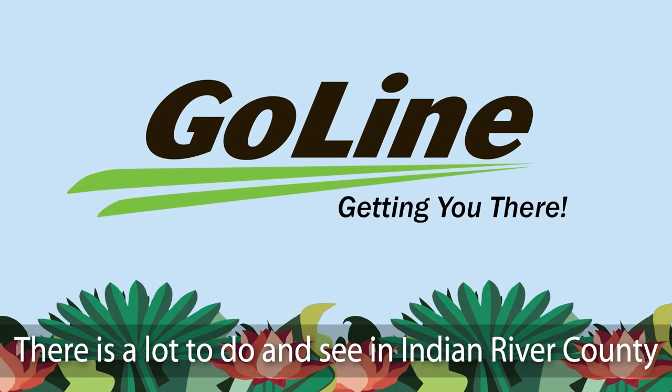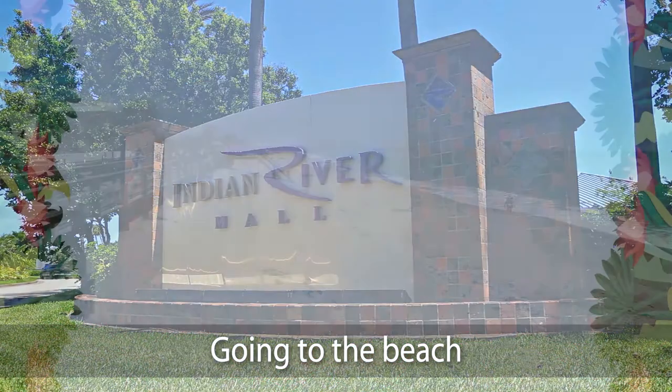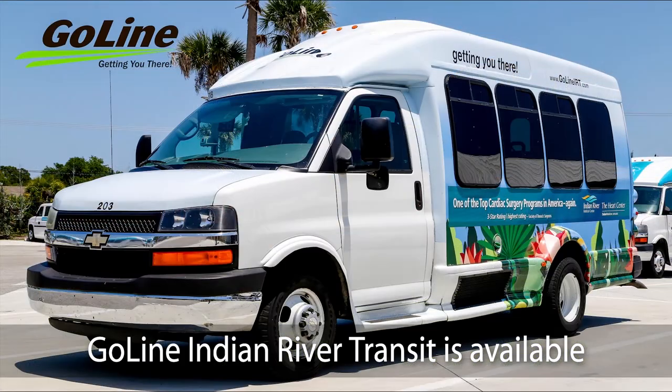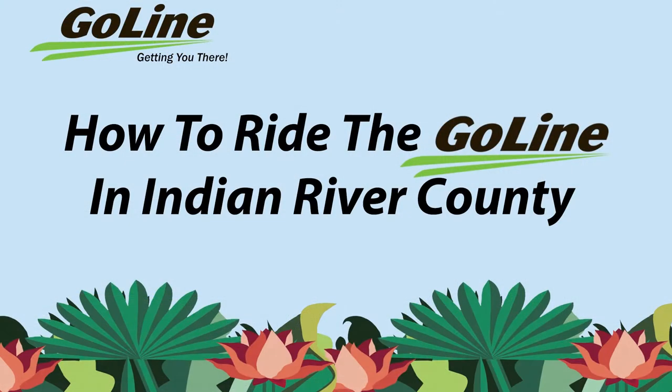There is a lot to do and see in Indian River County. Whether you are shopping, going to the beach, work, school, or a variety of other places, GoLine Indian River Transit is available to take you where you need to go. How to ride the GoLine in Indian River County, Florida.